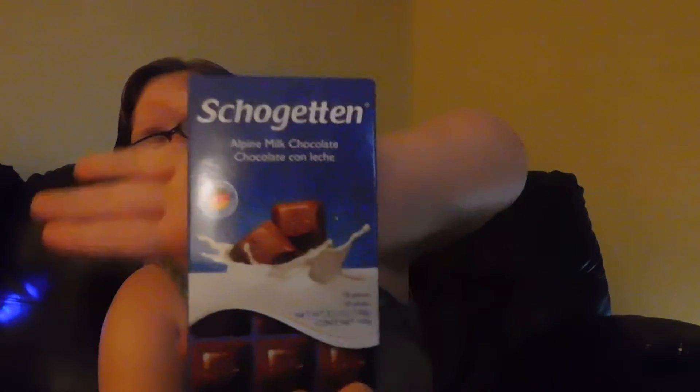Here's the other one. I would try to say the name, but I'll probably butcher it. It's milk chocolate. Here's the packaging — little squares, I guess you would say. Alright, let's get into it, shall we?